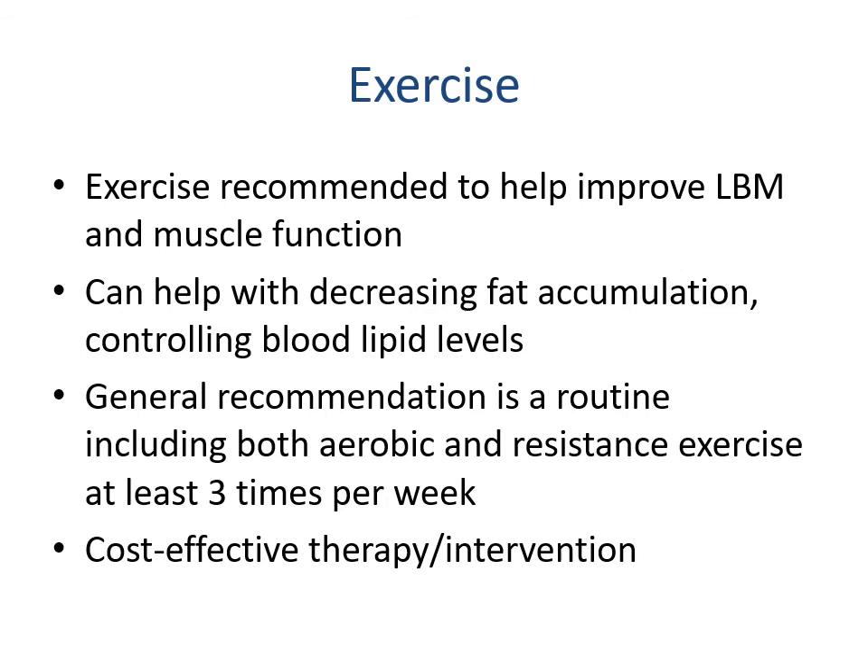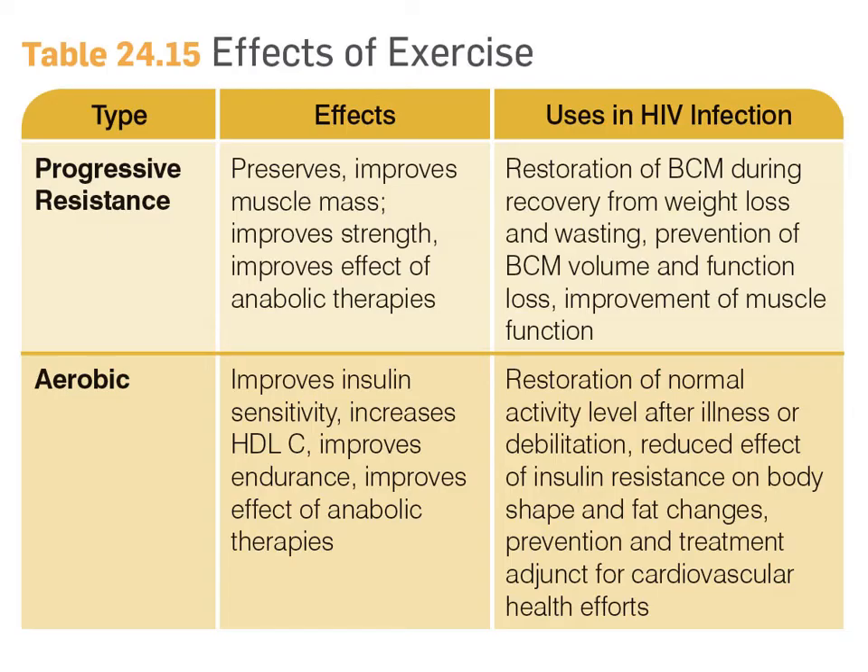Exercise is recommended to help improve lean body mass and muscle function, decrease fat accumulation, and control blood lipid levels. The general recommendation includes a routine of both aerobic and resistance exercise at least three times per week. This is an extremely cost-effective intervention with significant health benefits related to immune function, body cell mass, and lean body mass, with effects on both cardiovascular and musculoskeletal health.